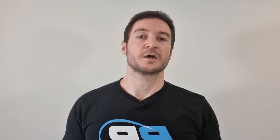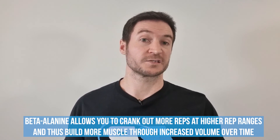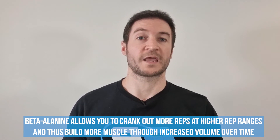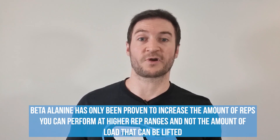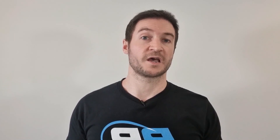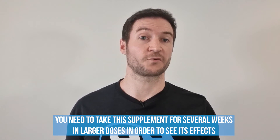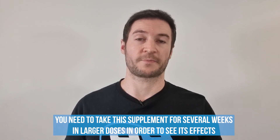Arguing that beta-alanine is better than creatine is misdirected: creatine allows faster regeneration of ATP, enabling you to perform that extra rep or two or lift slightly more weight, whereas beta-alanine comes into play when your glycolytic system is predominantly at work, allowing you to crank out more reps at higher rep ranges and thus build more muscle through increased volume over time. Even though this supplement is often advertised as an absolute strength builder, beta-alanine has only been proven to increase the amount of reps you can perform at higher rep ranges — not the amount of load lifted. The tingles and stimulation effects are not a sign of beta-alanine activating to give you more reps; you need to take this supplement for several weeks in larger doses to see its effects, and those doses are a lot more than most pre-workout powders provide.